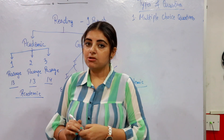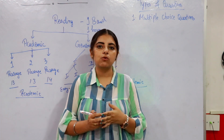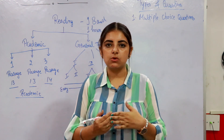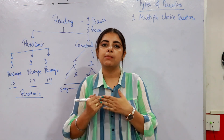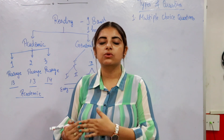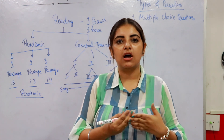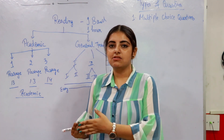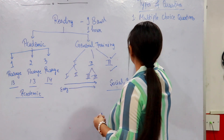The first type of question is Multiple Choice Questions, or MCQs. In this type there is one question with four options. By reading the passage, you have to identify which option is accurate according to the passage, mark that option, and write the answer on your answer sheet.